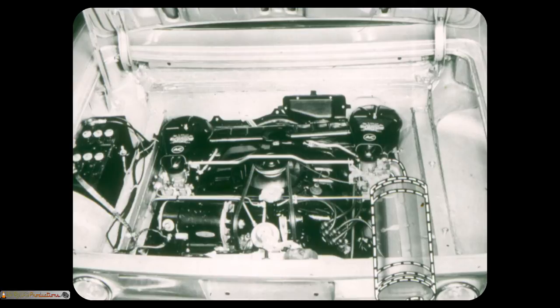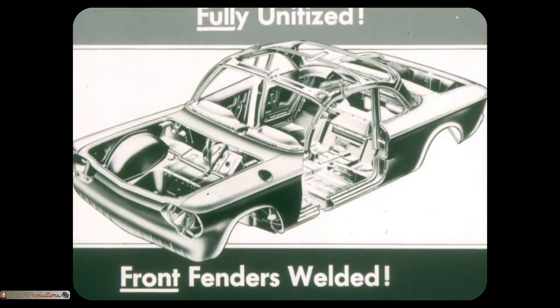Comet, Valiant, Lancer, and Rambler have front-mounted water-cooled engines with mufflers too far away from the drying effects of engine heat. Condensation can cause the mufflers to rust. Corvair has a fully unitized monostrut body by Fischer with front fenders solidly welded to the body — here's extra rigidity, safety, and durability that's so necessary in a car of this size. The bodies of Comet, Valiant, Lancer, and Rambler Classic with bolted-on fenders lack the rigidity of fully unitized construction.